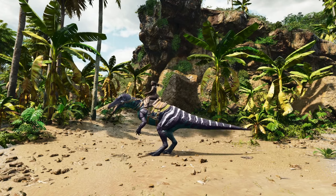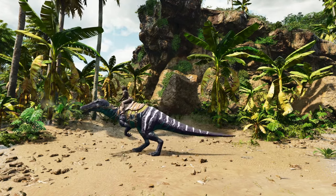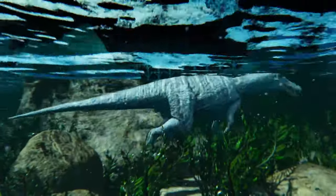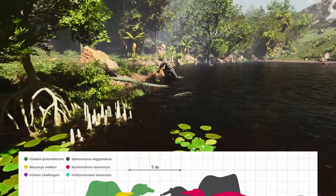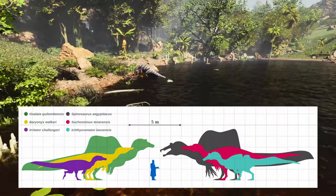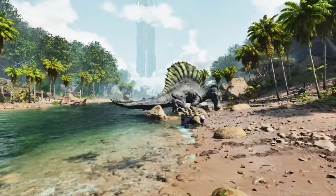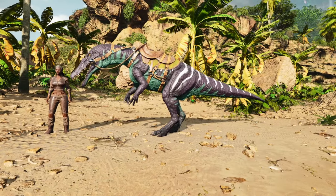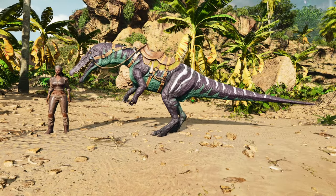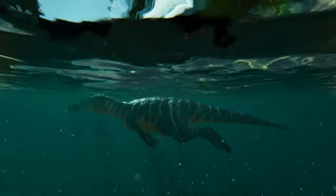Their classification has been debated over the years, and initially Baryonyx was placed in its own family, the Baryonychidae. In the late 1980s and early 1990s, further research and discoveries of related dinosaurs highlighted similarities between the Baryonyx and members of the Spinosauridae family. The Baryonyx now sits within a subfamily of Spinosauridae, and plays a key role in the research of Spinosaurids, providing key information about the family that was lost when the original Spinosaurus specimens were destroyed during the Allied bombings of Munich during World War II.